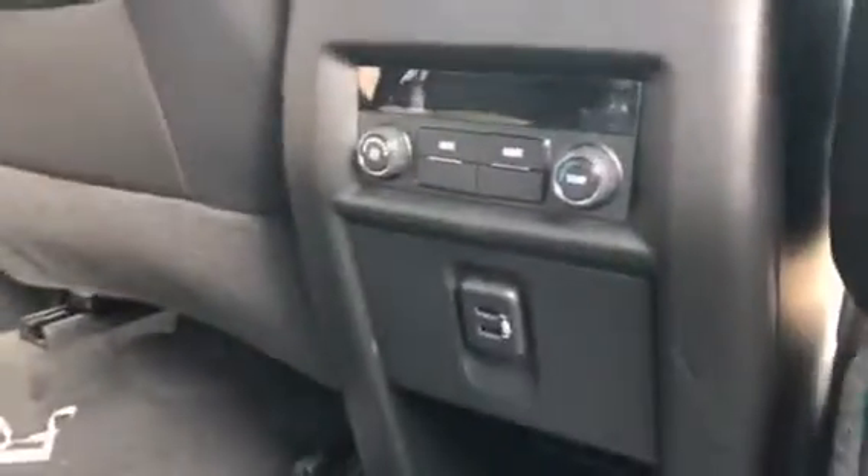There's also AC in the back for anyone that you might have in the back seat, which is a great addition on this vehicle. Take a look right here — they also have their own controls as well as two USB ports in the back seat.